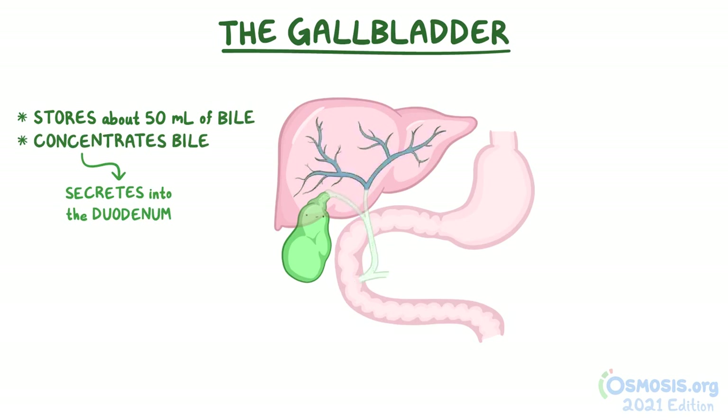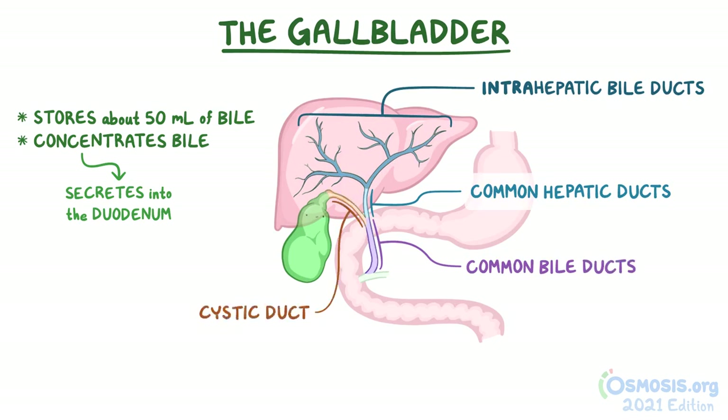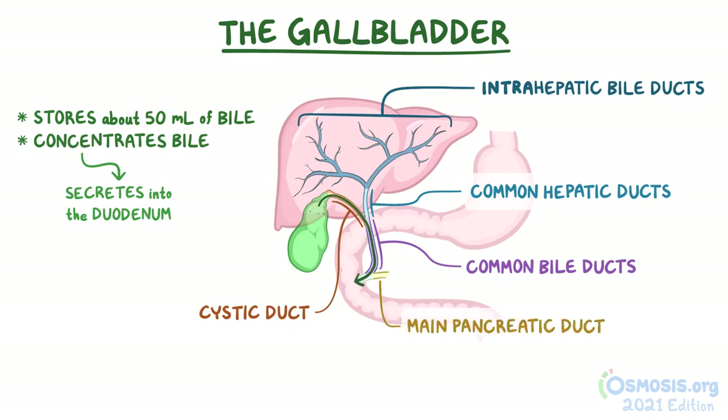Bile is produced by the liver and secreted into a network of intrahepatic bile ducts before reaching the common hepatic duct. The common hepatic duct then connects with the cystic duct, which allows the bile to flow into the gallbladder. When the gallbladder contracts, bile is pushed back out through the cystic duct and flows into the common bile duct, which joins with the main pancreatic duct before emptying into the duodenum.